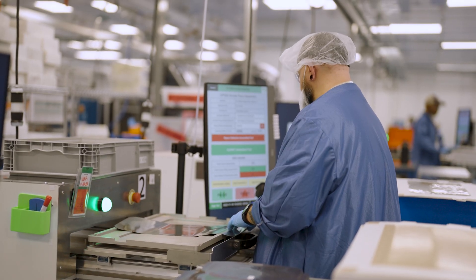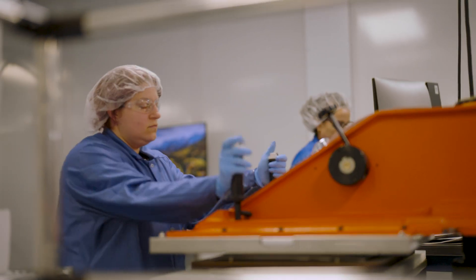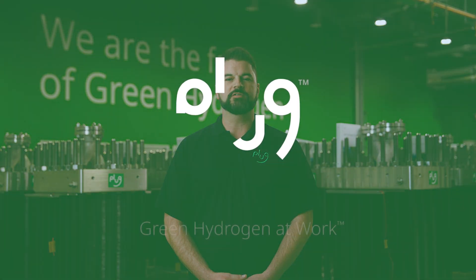Once customers understand the benefits of PEM, they choose PLUG because nobody does it better. Nobody else can build it at the scale we can, and definitely nobody else has the proven track record of quality and customer service.